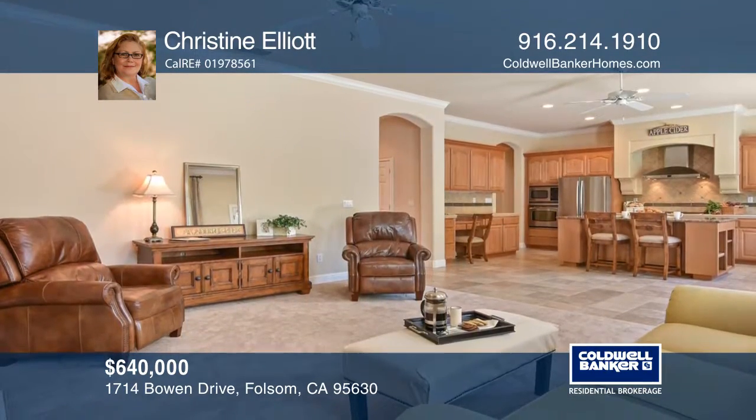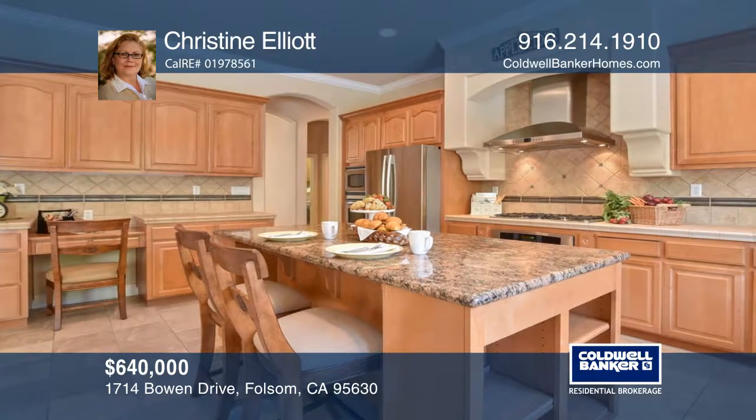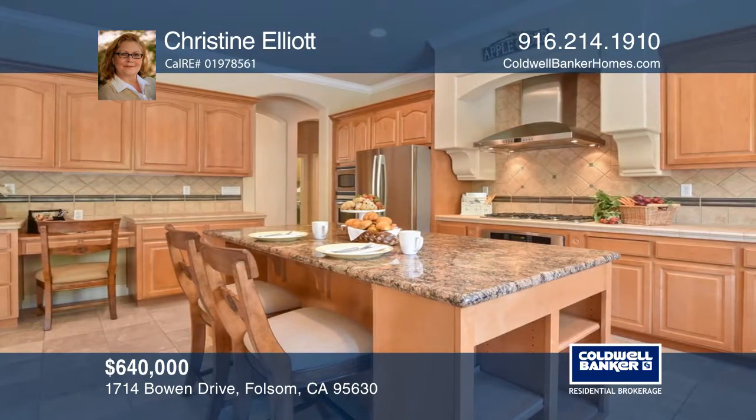The granite island anchors the open concept kitchen and family room featuring stainless steel appliances, double ovens and two dishwashers.